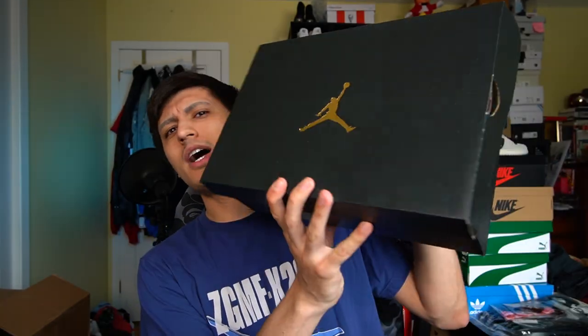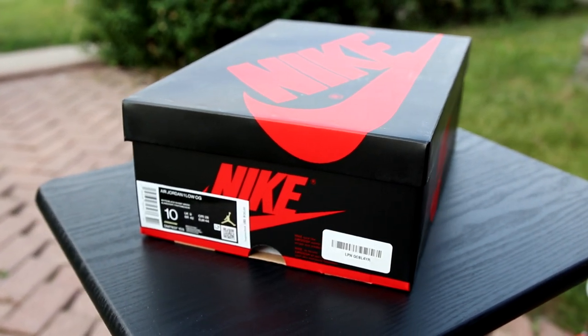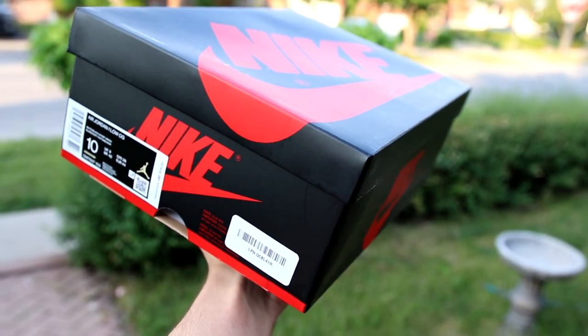Before we get into the shoes themselves — you know that black and gold Jordan box we're so used to seeing for a lot of releases, especially Jordan 1 Lows? These actually come with the OG branding, like the OG branded Air Jordan 1 box — the one we're used to seeing for the high top silhouettes. It's exciting to see that Nike branded box, because when you collect a lot of sneakers, you can just stack them up and it's going to look beautiful.